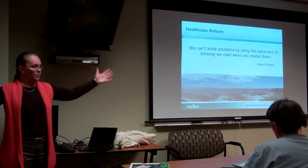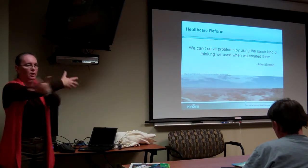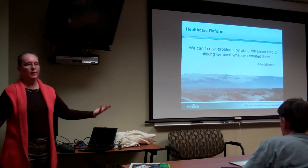So the various health systems — Intermountain, Mountain Star, those are the two I know about — can exchange information. So if I'm in a part of Utah that my health system is not represented in, theoretically that data could be exchanged.